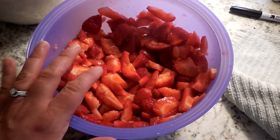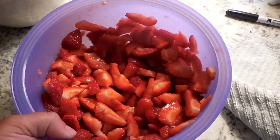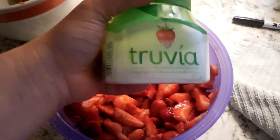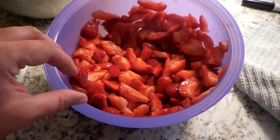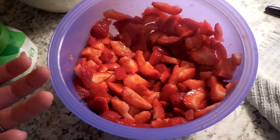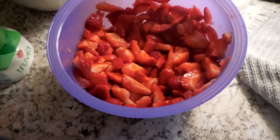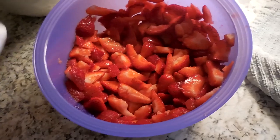I've shared this before on my channel, but if you're new, maybe you didn't see this. I love to cut up my strawberries and then add a sugar alternative — I've used Truvia today. I like to muddle my strawberries a bit; it brings out a lot of the sweetness. I find that they just last a bit longer than keeping them whole or even just sliced, and it brings out just such a good sweetness. I love, love, love my strawberries this way.